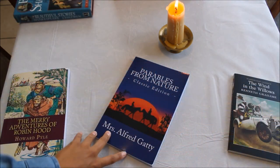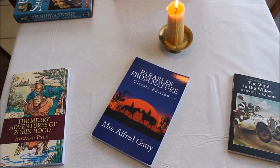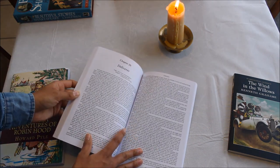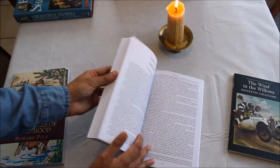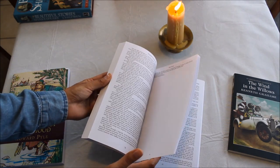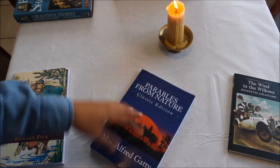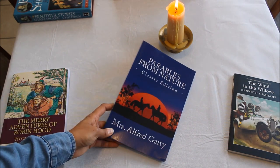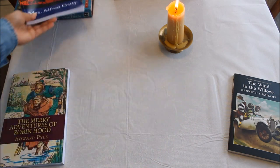The next thing they recommend is Parables from Nature — a collection of stories that teaches good morals and character using nature. At the beginning of each chapter there is usually a quote from the Bible or a hymn, sometimes just a poem. I've had a look through, and with the exception of one chapter, I think this is absolutely fine for people of any faith. It's not exclusively for Christians, so I'm happy to incorporate it into our curriculum this year.